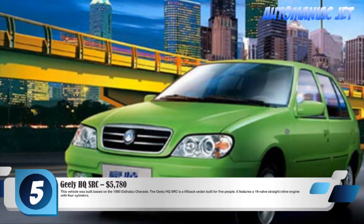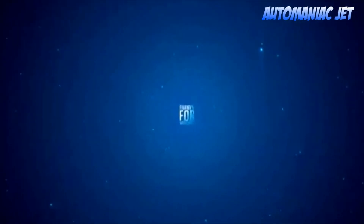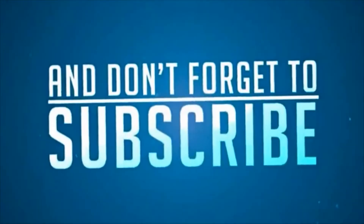Number 5: Geely HQSRC, $5,780. This vehicle was built based on the 1980 Daihatsu Charade. The Geely HQSRC is a liftback sedan built for 5 people. It features a 16-valve straight inline engine with 4 cylinders.